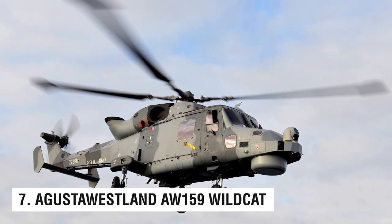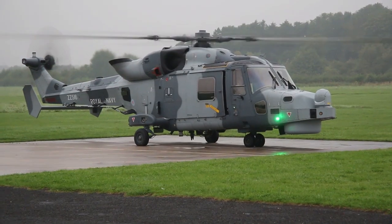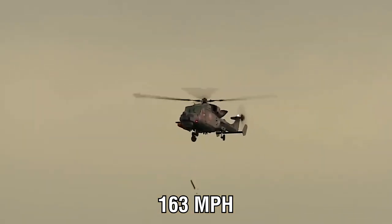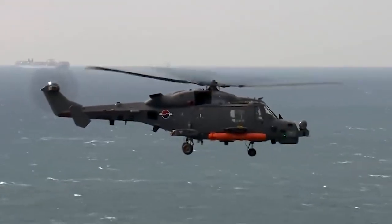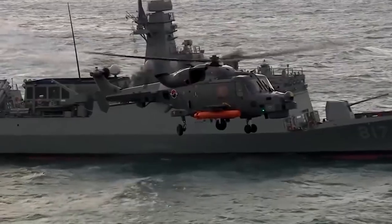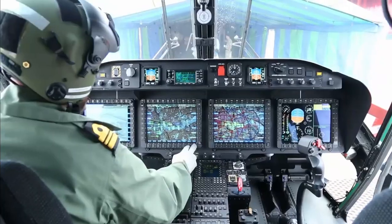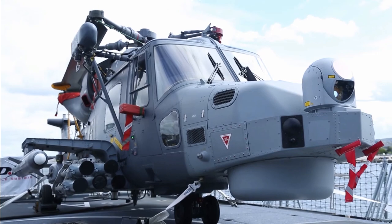Number 7: the AgustaWestland AW-159 Wildcat. Made by AgustaWestland specifically for the Royal Navy, the AW-159 Wildcat has a maximum crew speed of 163 miles per hour, while some latest models can go as fast as 193 miles per hour. The AW-159 is based on the Lynx, an earlier Westland helicopter model. It is more sophisticated technologically, though the older helicopter is faster in raw speed. Plated armor and armored seats add safety for battlefield use. The AW-159 is used by the British Royal Navy and the South Korean Navy, among others.